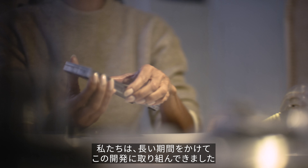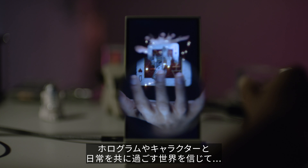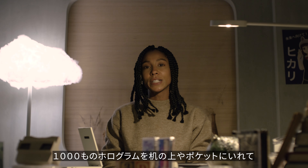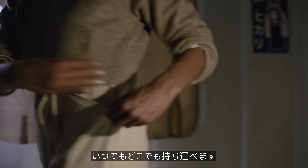We've been building this stuff for a long time, because we believe holograms should live in our world, whether we have headsets on or not. Say hello to Looking Glass Go — a thousand holograms on your desk, in your pocket, or anywhere you want to go.